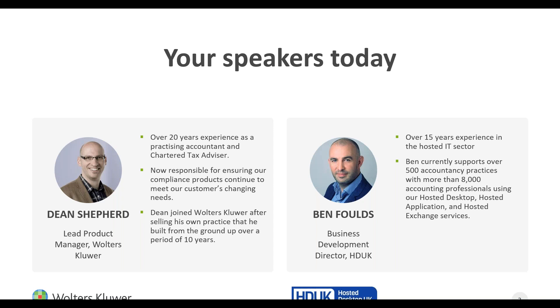For those of you who don't know, Hosted Desktop UK are a specialist provider of cloud IT services, predominantly in the accounting industry. They've got over 500 accountancy practices on their books, many of whom are Walters Clure customers who use our CCH suite of software products, as well as many other professional service providers and corporate clients. I think it's fair to say, Ben, that you guys know the accountancy industry pretty well.